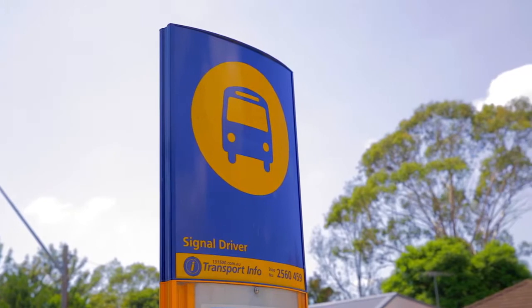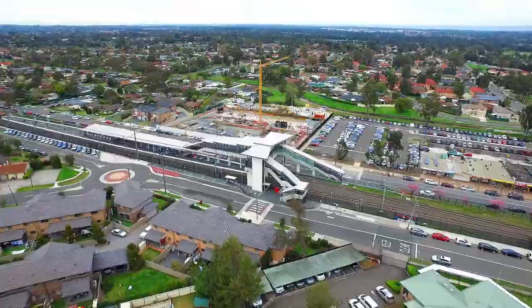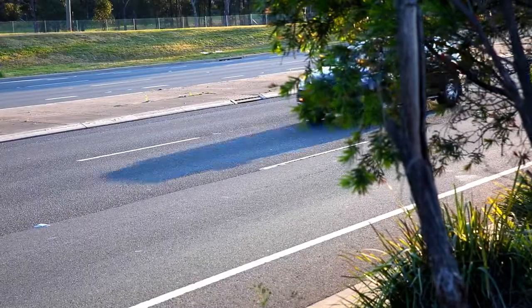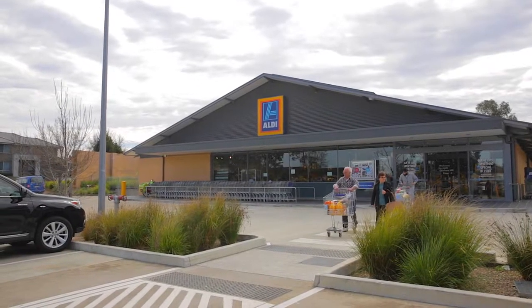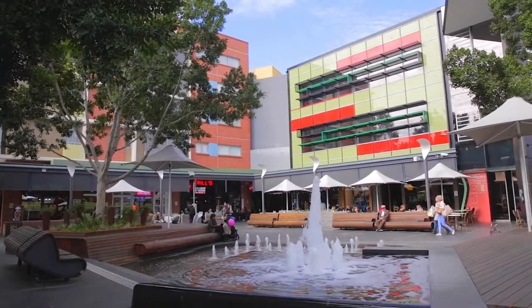Commuting is made easy with immediate access to the local bus on Farnham Road, merely a five-minute walk, and a short three-minute drive to Quakers Hill Station or a bit further to Schofield Station. We're also a 10-minute drive to the M7 and M2 motorway access. For shopping, there are local convenience stores on Farnham Road, Aldi nearby, or the main hub at Rouse Hill Town Centre.